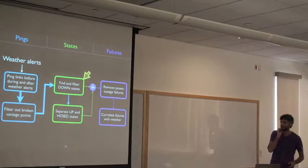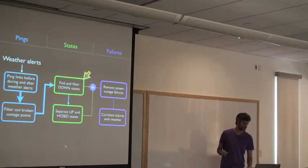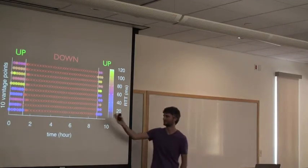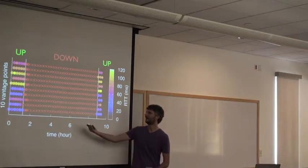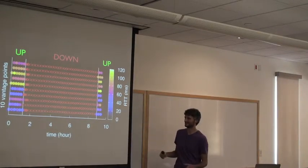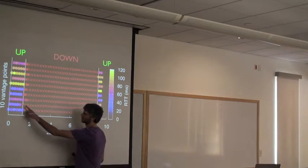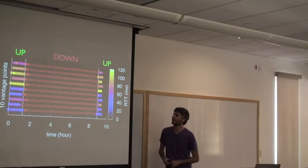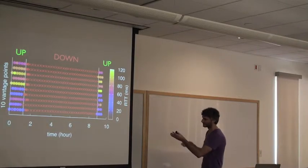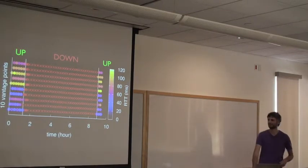Let me give a short overview of how we filter these pings. A 'down' state normally looks like this: you have all 10 vantage points, and generally when there's a down, all vantage points stop seeing pings come back. You can see the retransmissions from each vantage point with exponential back-off. Then the host comes back alive at some point. This is a down, and it's pretty easy to find. This particular example may have been during one of the 2011 tornadoes, which would explain the prolonged outage.